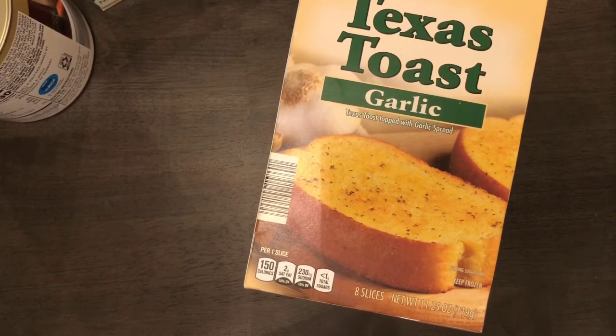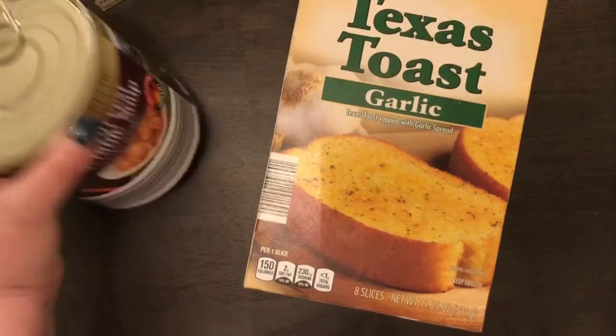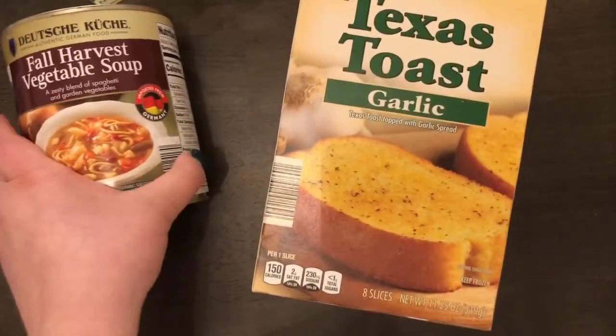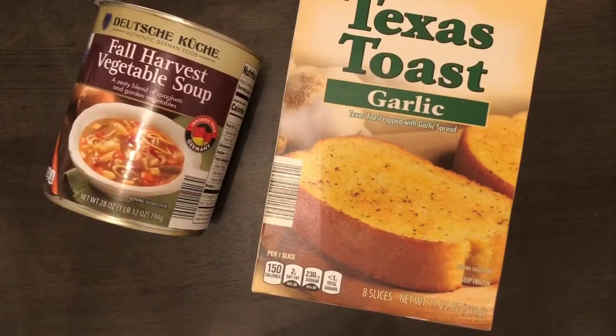All of this, including gifts for my parents and sister, came to $48 total, and I was just like — that is cheap, that is very cheap. That's my Aldi haul — I hope you enjoyed my video. If you want more grocery hauls, let me know in the comments. Thanks, bye!